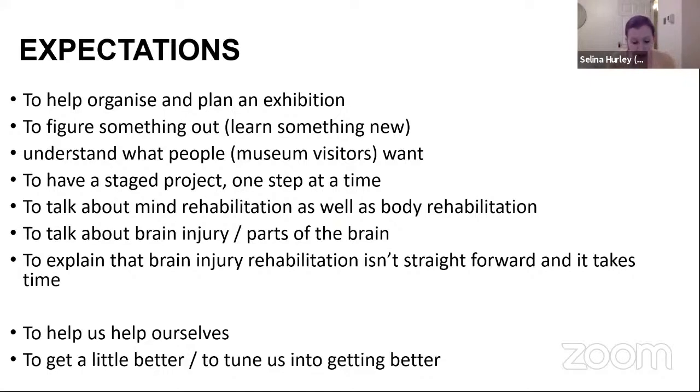At our final evaluation, some of our participants said these expectations had been met, but they would have liked to have developed film editing skills as well. So in the future, when asking this question, I'd also focus on skills. For me, I knew I had a lot of learning to do — I'd never worked in a co-creative way before.